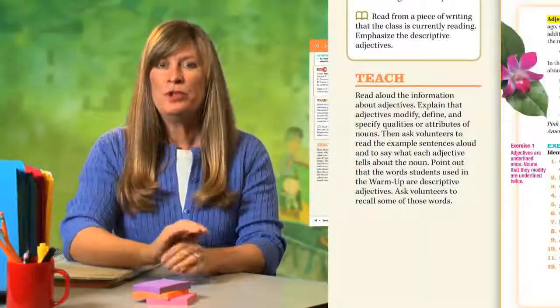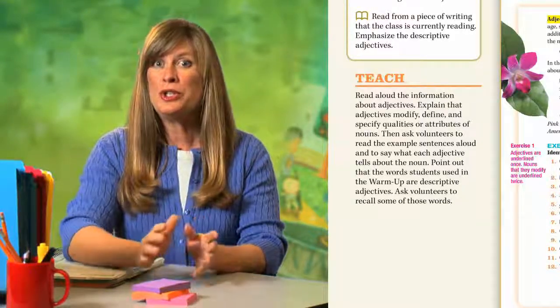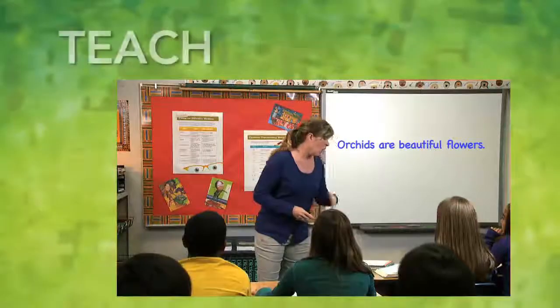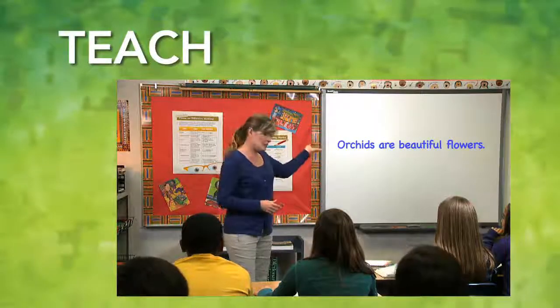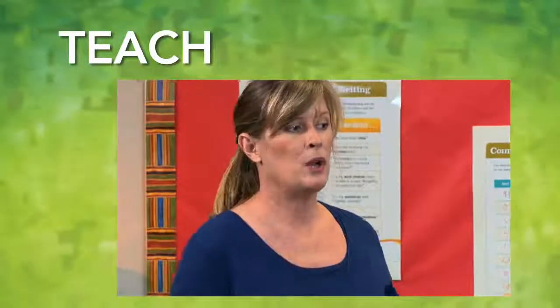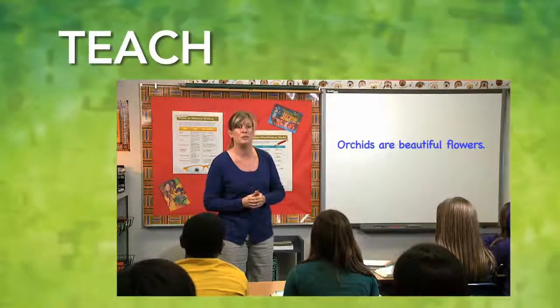In the Teach section, you'll review grammar rules and terminology. You'll also encourage students to draw upon what they learned during the warm-up activity. On the board, I have the sentence 'Orchids are beautiful flowers.' That sentence is about orchids — what descriptive adjective do we learn about those orchids? That they're beautiful. Beautiful is a describing word; it's an adjective.